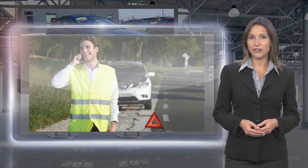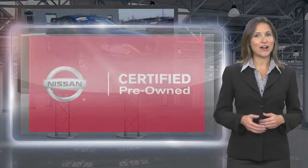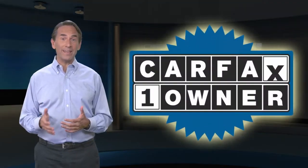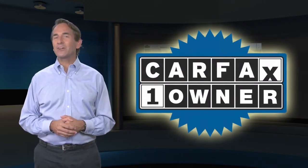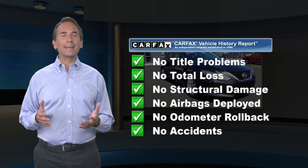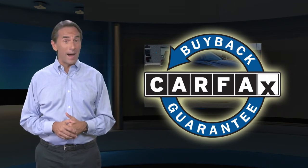Nissan Certified Pre-Owned by Smart Own Confidence. Feel confident in this Carfax Verified One Owner Vehicle with a Carfax Vehicle History Report. Find this complimentary Carfax Vehicle History Report online or contact the dealership. This vehicle qualifies for the Carfax Buyback Guarantee.